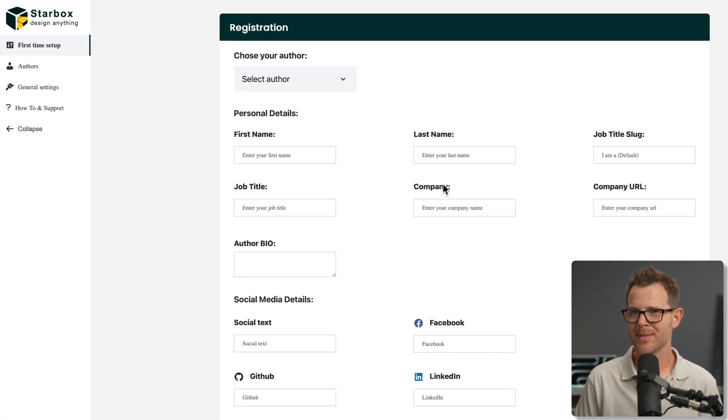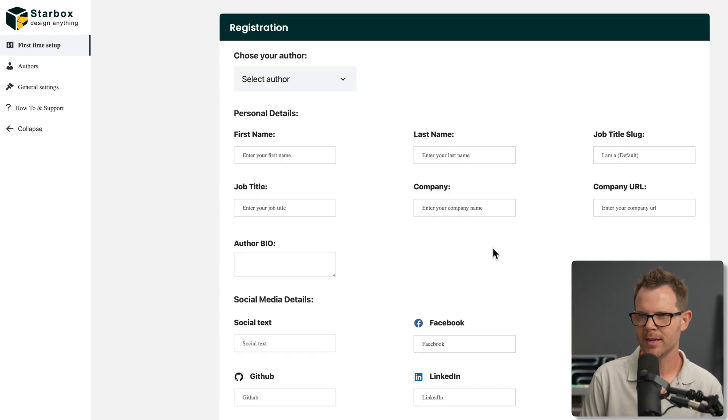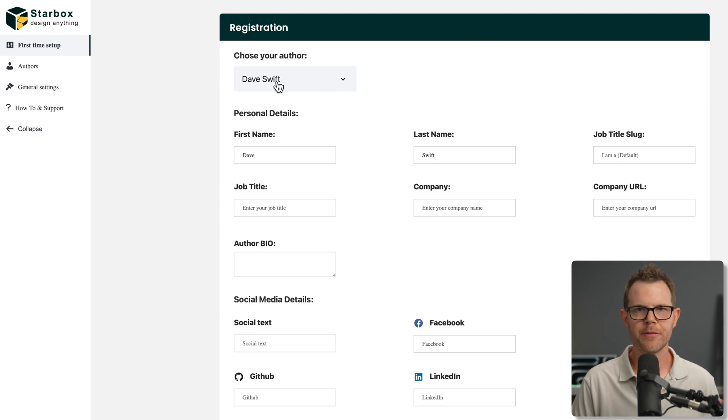I'm just going to go ahead and complete the first-time setup on camera here with you, so you see every option that's available. My first impressions are that I don't really care very much for the user interface — it's very mechanically laid out without much sense of humanism or beauty to it, but it's going to get the job done. A lot of technical tools like this tend to lack a great user experience. The first thing I need to do is just select my author, which you can see here. You can use this plugin with multiple authors on the same website — that is no problem.